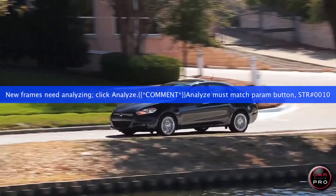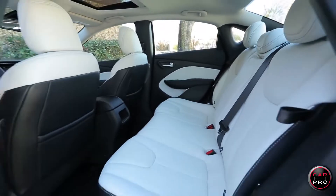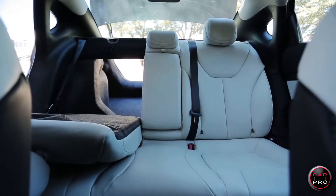The Dodge Dart rides and drives really well and the interior quietness is terrific. There's a great amount of front and rear seat room and a nice-sized trunk. The back seat folds down in a 60/40 configuration.